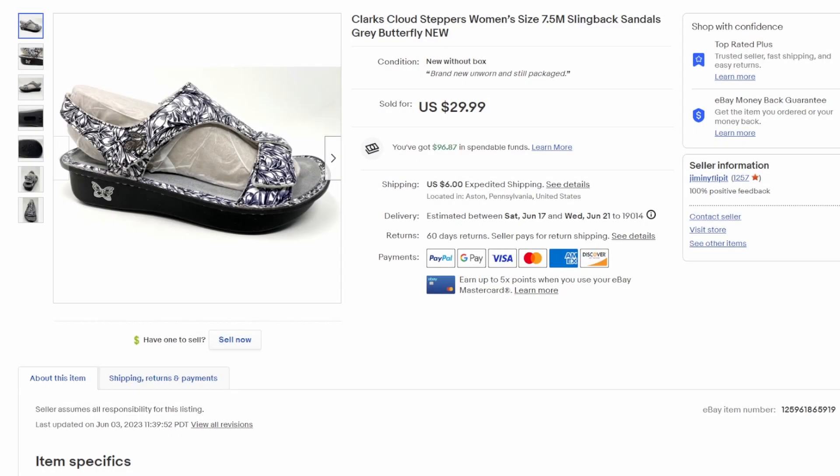Hi everybody, a little bit of a different video today as far as what sold. We're going to shy away from my usual, which is of course ephemera, paper products, print ads, postcards and the like. I'm going to do everything else — a collection of other items that have sold over the last couple of weeks here in my store.